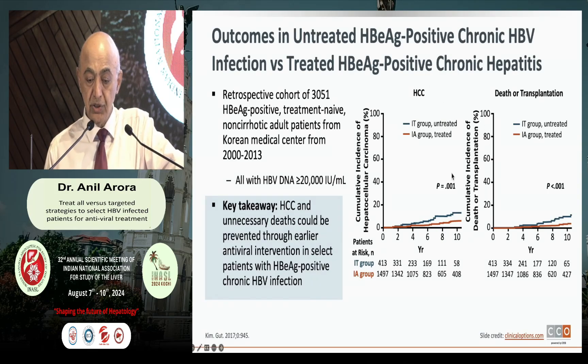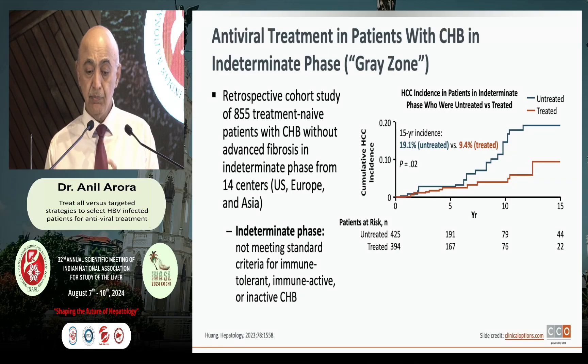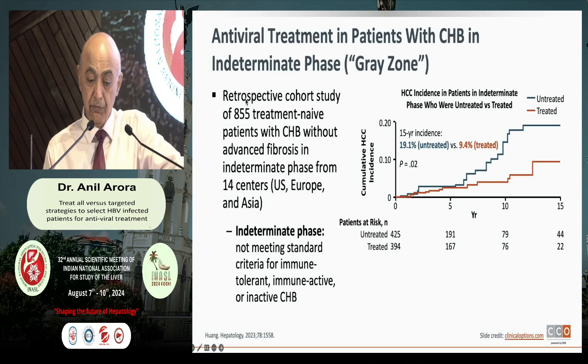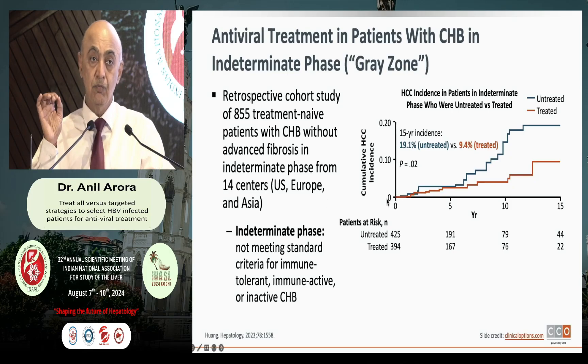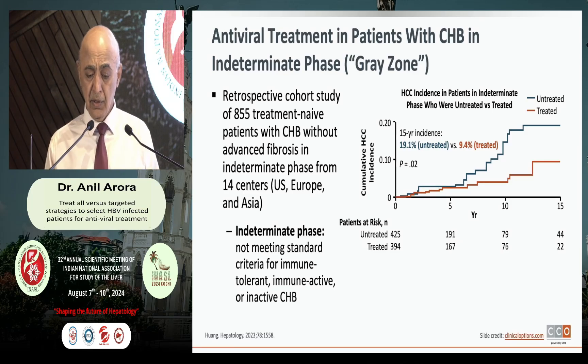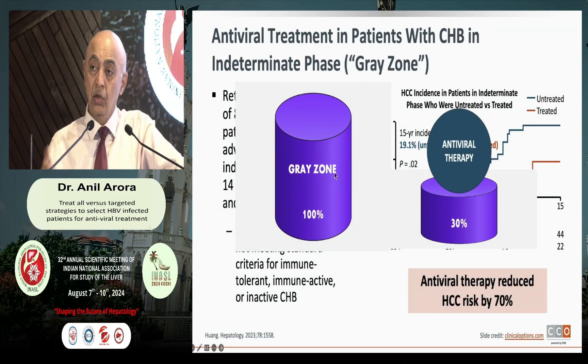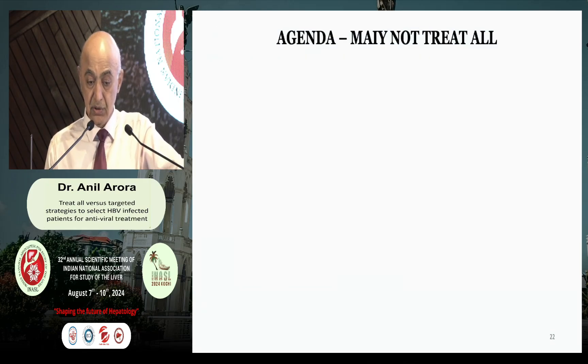It has been shown that in patients who are treated versus those who are not treated, even in the immune-tolerant group, there is a higher incidence of HCC and liver-related death in those not given treatment. Even in patients with chronic hepatitis B in the so-called gray zone — a retrospective analysis of 855 patients — guidelines say do not give antiviral therapy, yet the chance of developing hepatocellular carcinoma is 30%. That means in the gray zone, if you were to treat all, there is a 70% reduction in hepatocellular carcinoma.